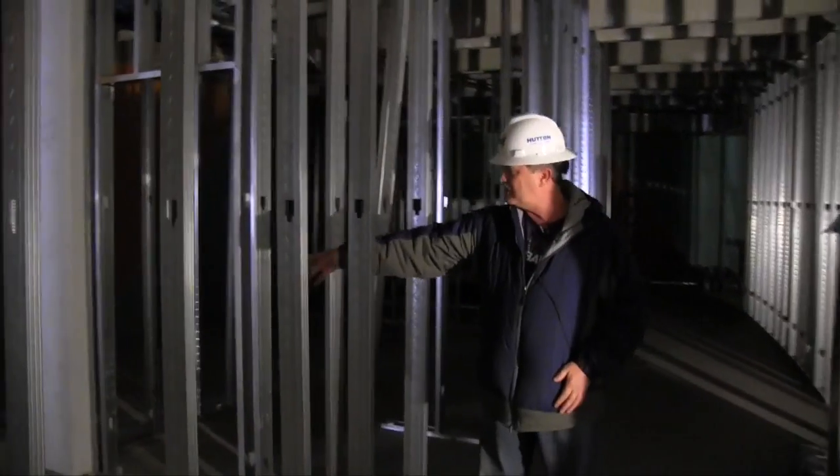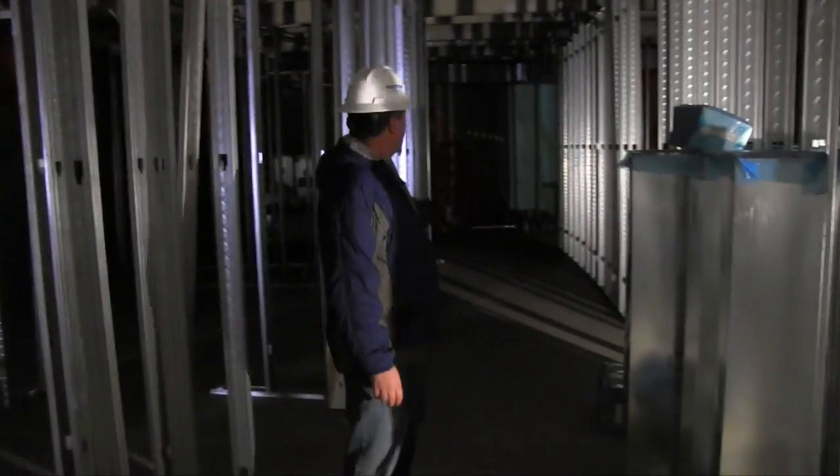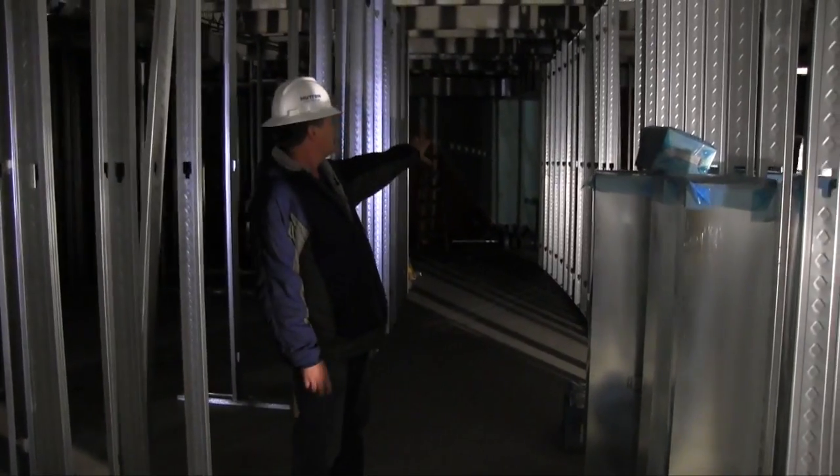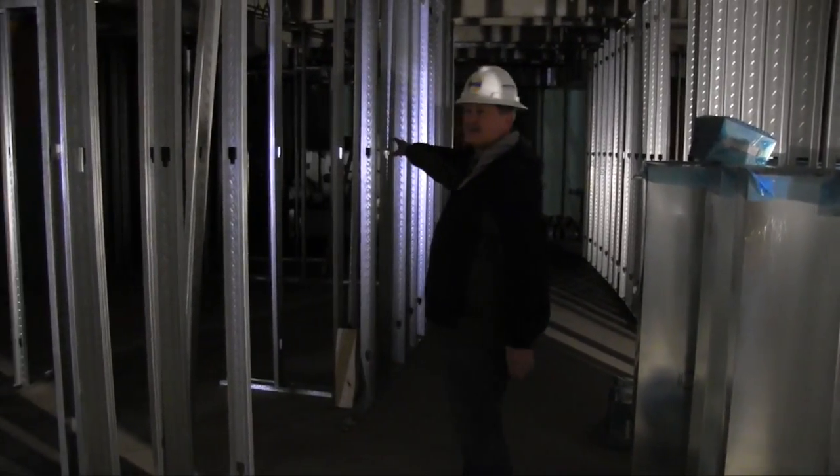Right here are the new restrooms — men's — and right there is a new restroom, women's I believe. Further to the west is storage for theater props and costume-type stuff.